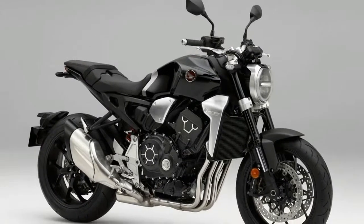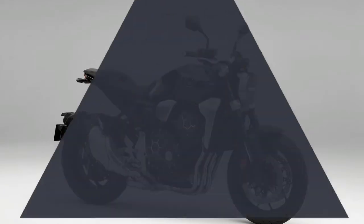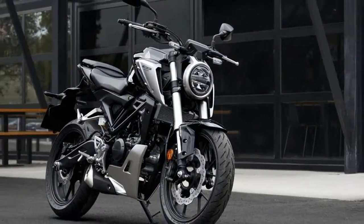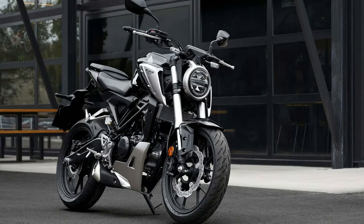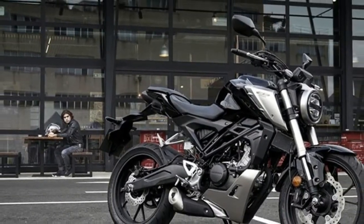Other features include LED lighting and an LCD dash with a rev counter, fuel gauge, and gear position indicator. It was unveiled ahead of this week's EICMA Motorcycle Show, along with the CB 300R and CB 1000R, making a whole new family of similarly minimalist-styled Honda naked bikes.